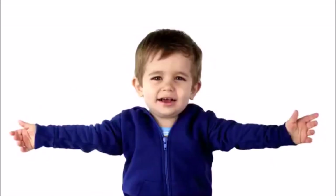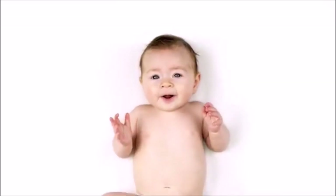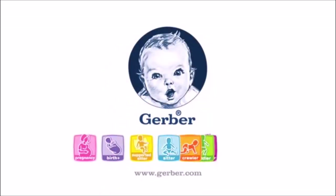Say hello to the Gerber generation — they have some big news to share. The nutrition children get in the first five years can affect their health forever. Think about that. Together we can create a healthier generation, and it all starts with you. Welcome to the Gerber generation.